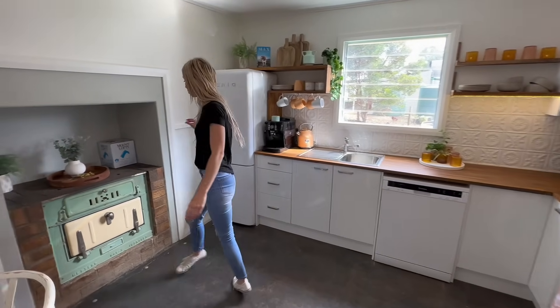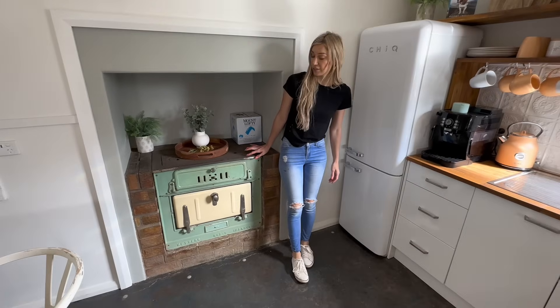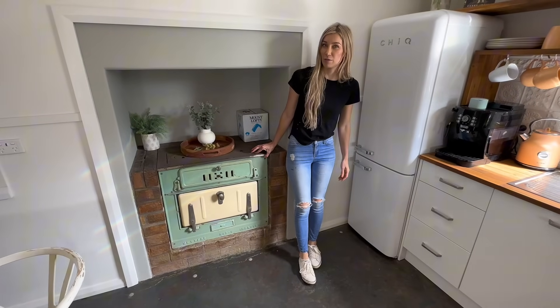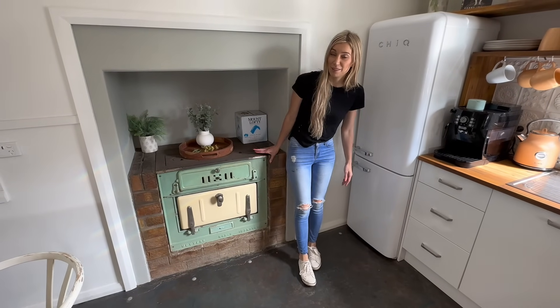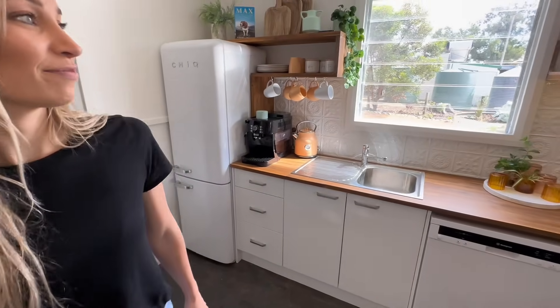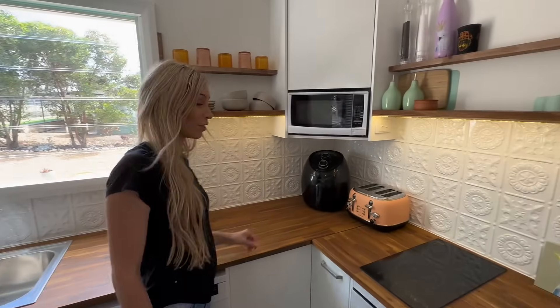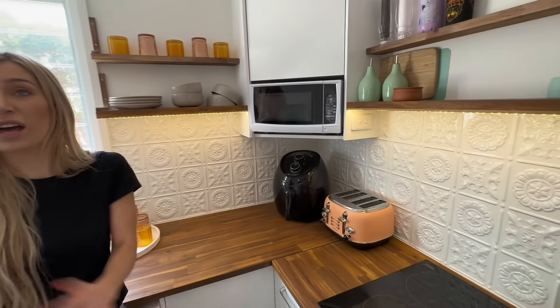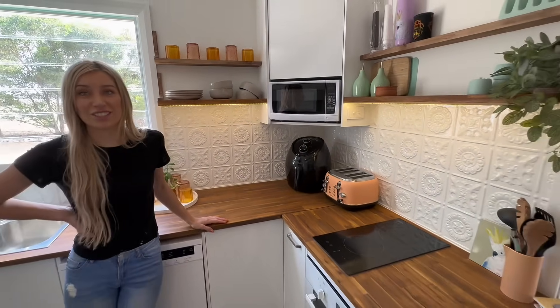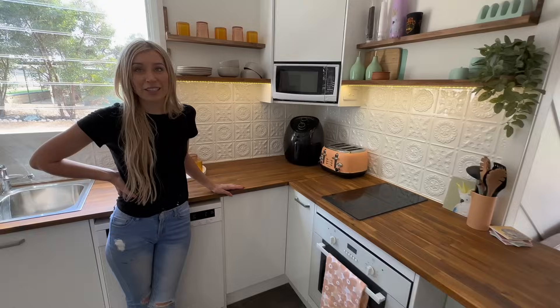We've got this cool old stove — we're just using it for decoration, but maybe in winter we'll get it working for heat. That would be a cool addition. Mike did this little LED lighting, so if you're cooking or you don't want the full lights on, they're a perfect little addition so you can see what you're doing. It's all come out really good.